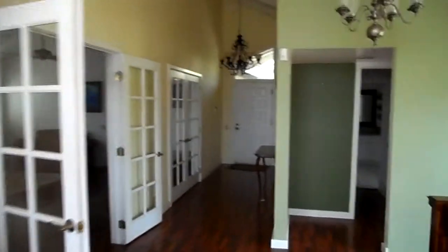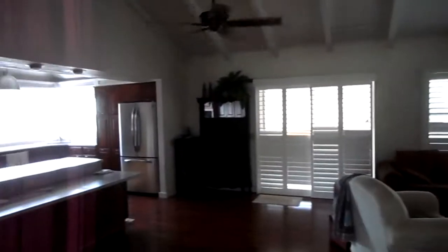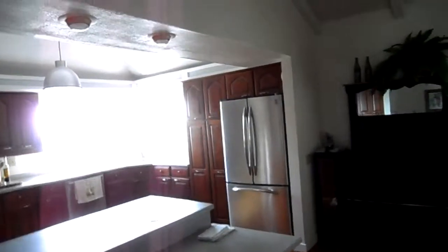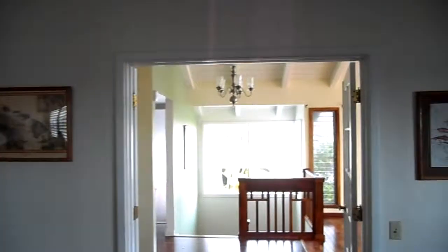If you have any questions about the VA jumbo loan, finding a home like this, or if you wonder what your house is worth, please call me on my toll-free number at GO Army Homes: 888-308-1817. I look forward to helping you get happily moved to or from Hawaii. Aloha, God bless.